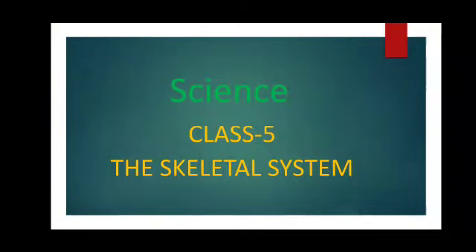Welcome children to the next online class of science for class 5, chapter 2, the skeletal system.